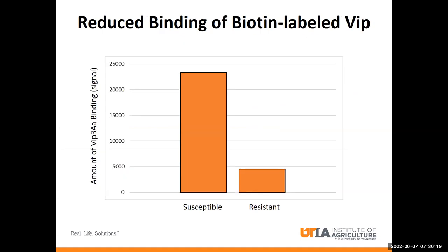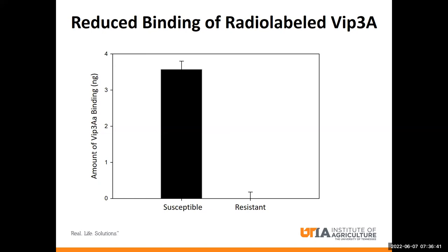When I did the binding assay with the biotin-labeled VIP, I saw that less signal was emitted from the resistant population samples than the susceptible population, which suggests that there's less VIP binding to receptors in the resistant population. And when I did the binding assays with the radiolabeled VIP, I also saw a similar result — the susceptible population binding around 3.5 nanograms of VIP, whereas the resistant strain was binding a negligible amount. So it's pretty safe to say that the mechanism of resistance is most likely due to lack of VIP binding to targeted receptors in the resistant strain.